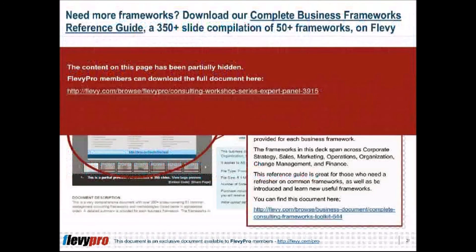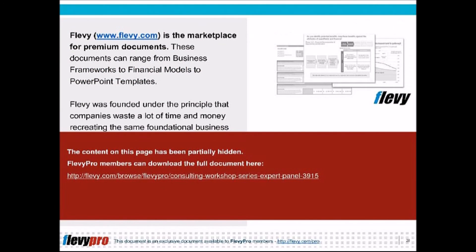Are you a management consultant? You can download this and hundreds of other consulting frameworks and consulting training guides from the FleviPro library. The link is in the description below.